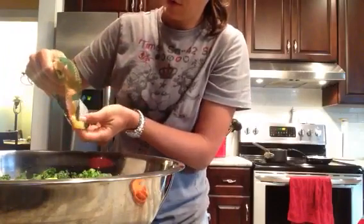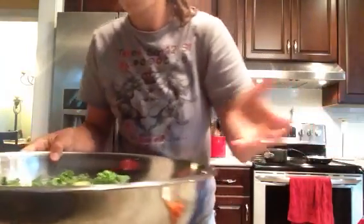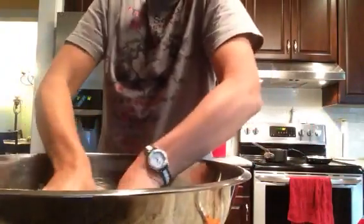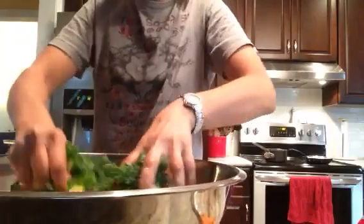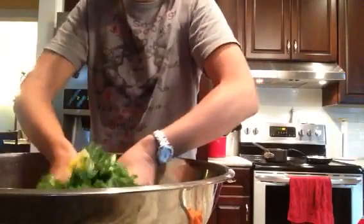I'm making enough salad here for about two people for three days, though it might end up being two. I might have to add a little bit for the third day if I need to.